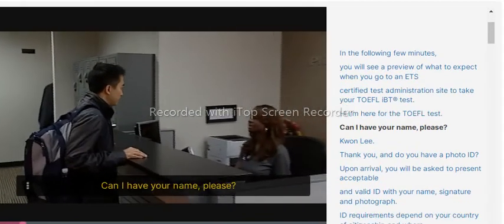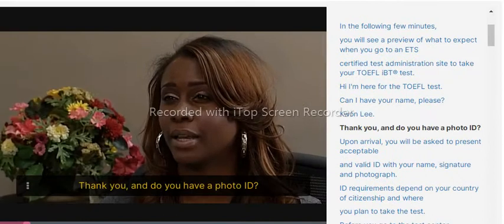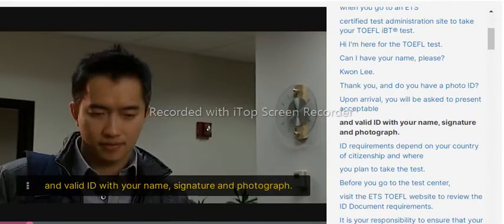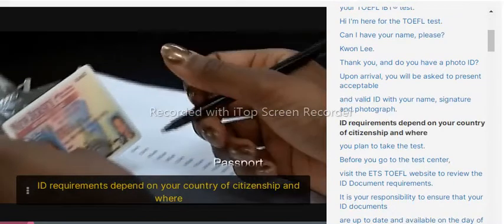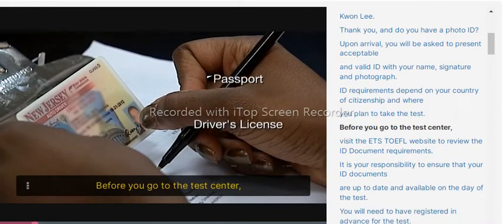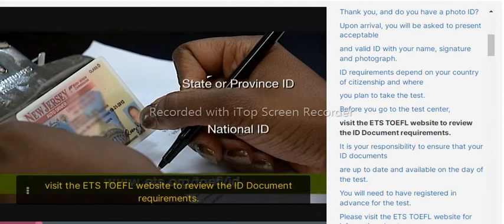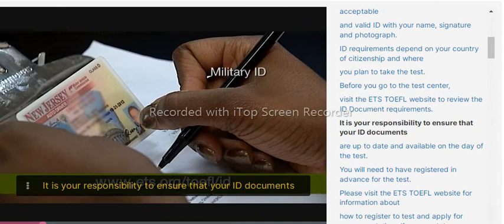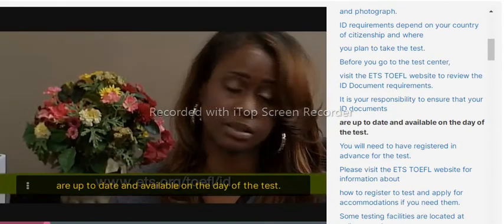Upon arrival, you will be asked to present acceptable and valid ID with your name, signature, and photograph. ID requirements depend on your country of citizenship and where you plan to take the test. Before you go to the test center, visit the ETS TOEFL website to review the ID document requirements. It is your responsibility to ensure that your ID documents are up to date and available on the day of the test.